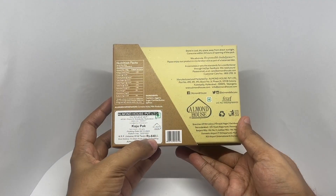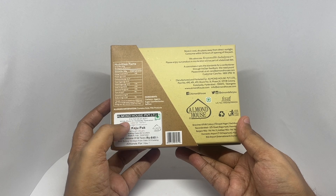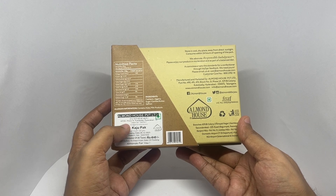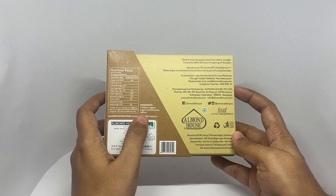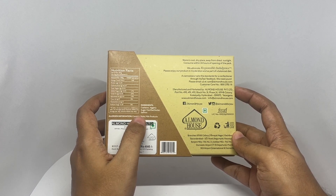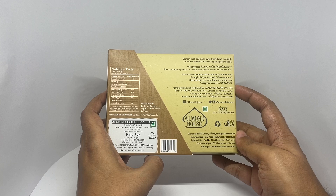It costs around 640 rupees, or about 9 dollars or so. Manufactured in Hyderabad, Telangana, India. Ingredients are cashew, jaggery, sugar, clarified butter, and saffron — very few ingredients.